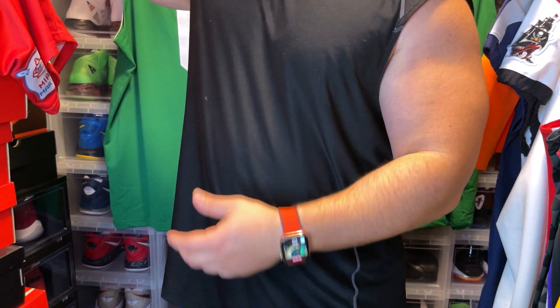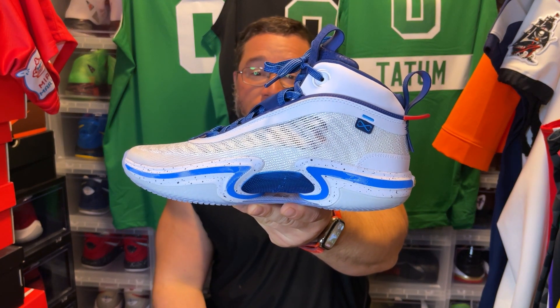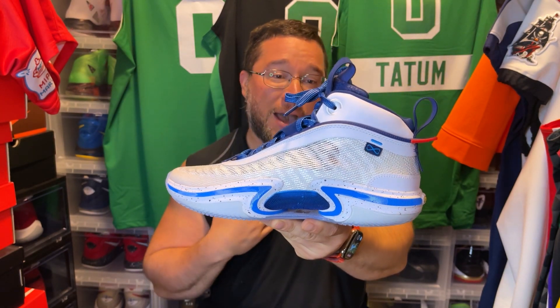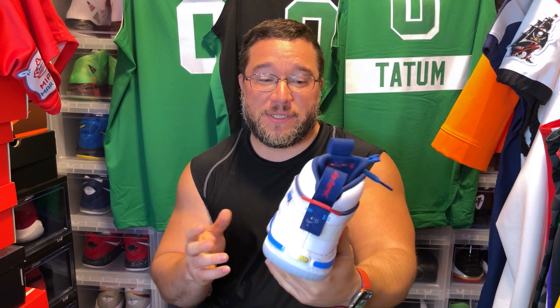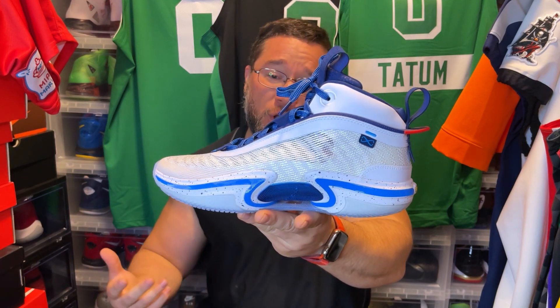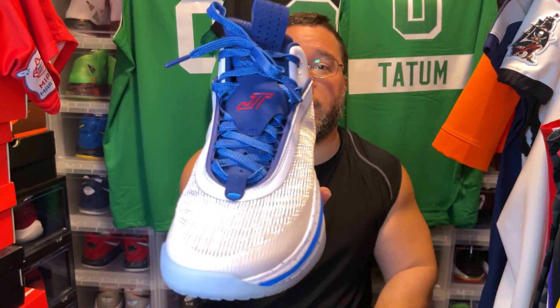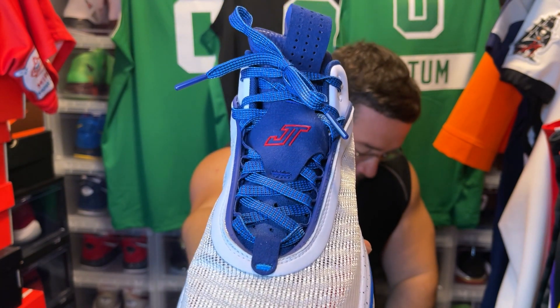Now let's get to the sneakers. The first one I'm going to show you is the Jason Tatum Olympic colorway. This is a really clean colorway — I could honestly rock it with a Mavericks jersey too. It's a Jason Tatum colorway; it might be a little weird to rock with his Celtics stuff, although he did wear this as a Celtic. He definitely wore it in the USA games. I like the fact they gave us a Jordan 36 with Jason Tatum's name on it — you can see the 'JT' right there.